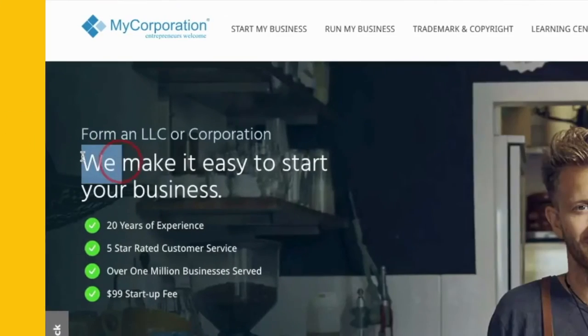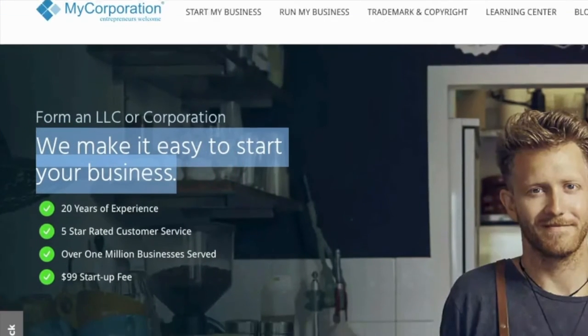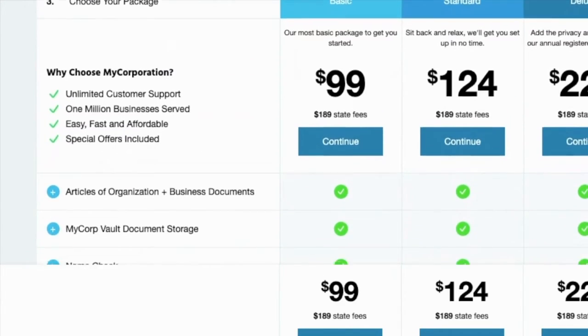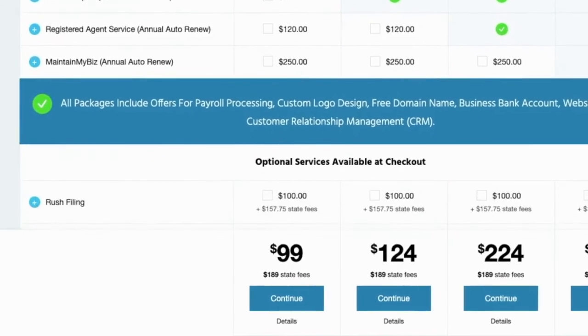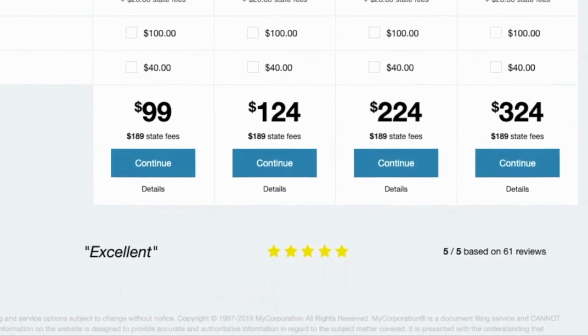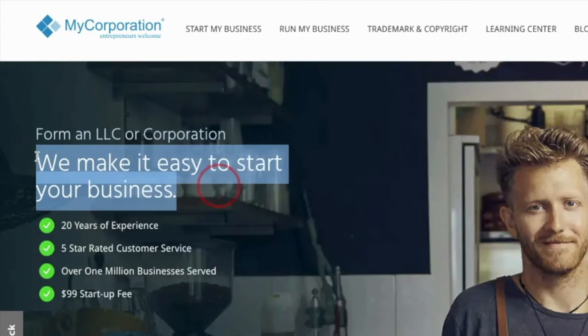I like to use mycorp.com to do everything. They make it official, and you don't want to skip this step and end up with a blemish on your record. They offer startup packages that are priced just right and will get all of your legal incorporation paperwork done in under a week.